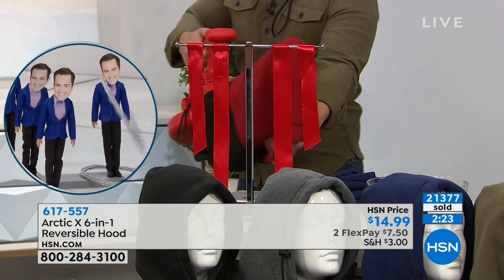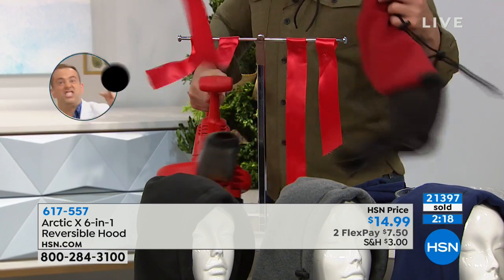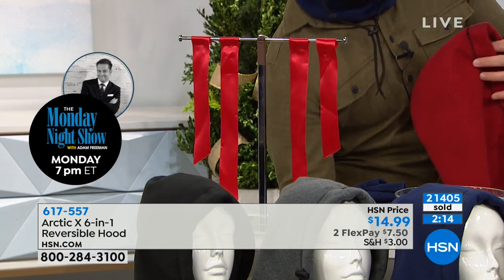When you get this blast of wind, you put on your Arctic X, you pull it up over your head — awesome. And that's truly what you want. Without it, you see how you're affected. That's why it's so versatile.